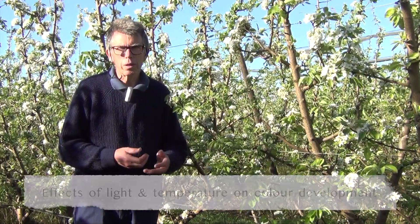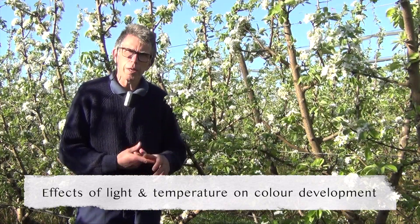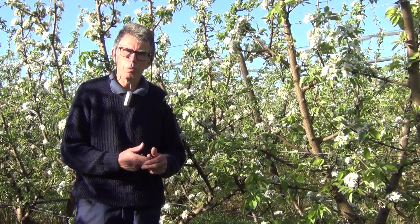The last area of work will be looking at some of the determinants of colour development in pears — in particular, what effect light has on colour, but also how temperature can influence that colour development as well.